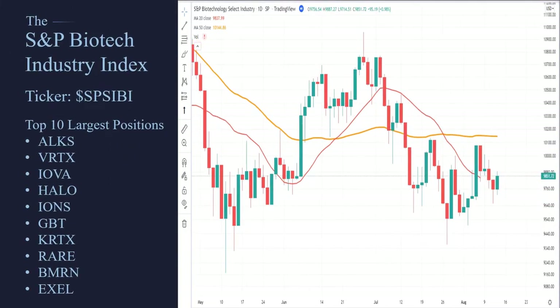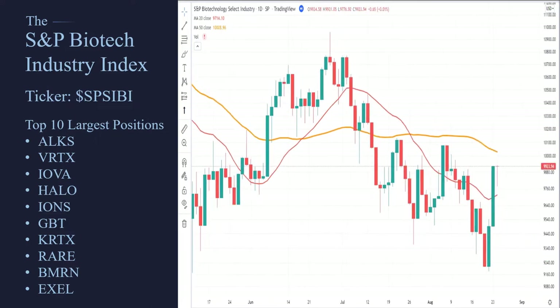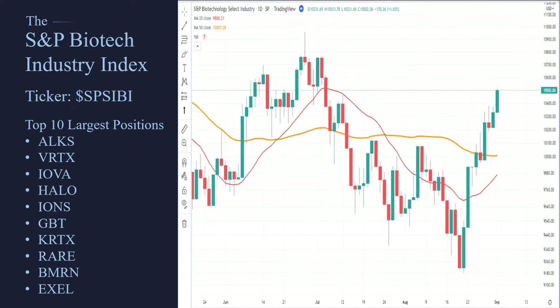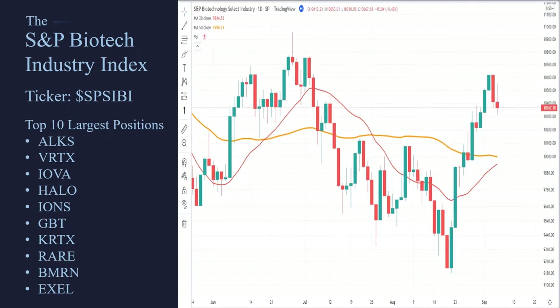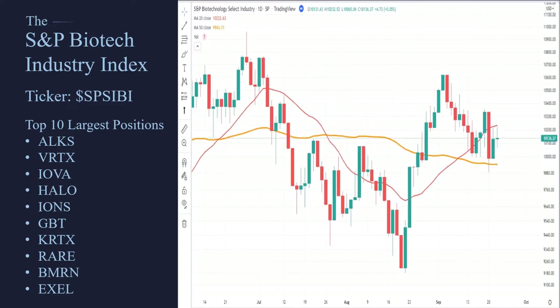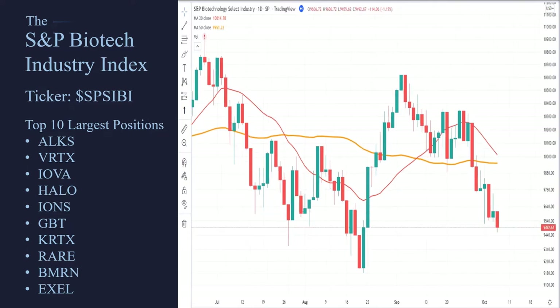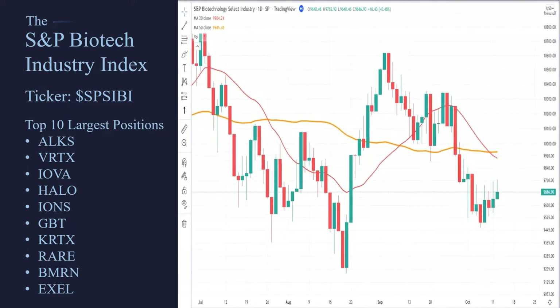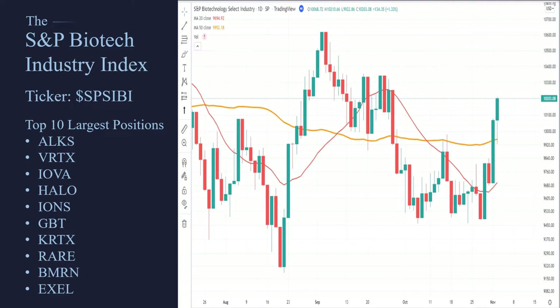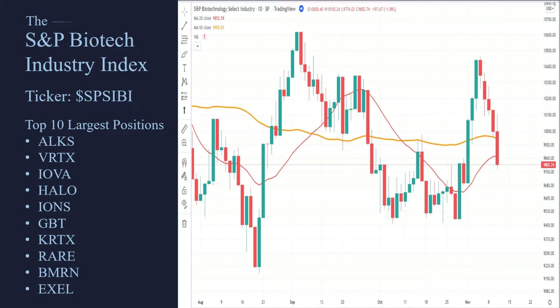Let me show you the S&P Biotechnology Index. The ticker symbol is SPSIBI. This was created years ago to track the performance of the biotech sector. Remember, you cannot directly buy an index — it isn't a thing, it doesn't exist. It's simply something you can track. So we need to understand, before we jump into the LABU, what 'tracking' means. This is the underlying symbol that it is attempting to track.